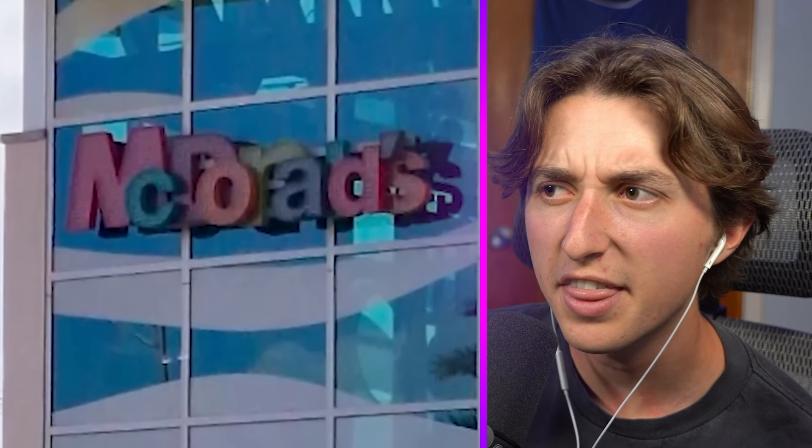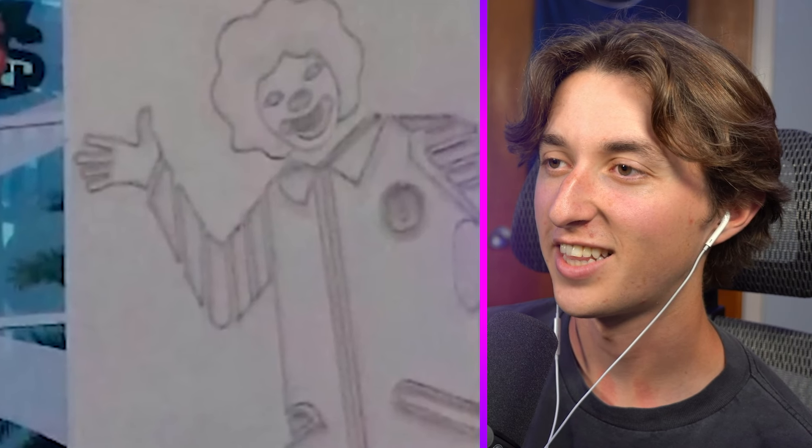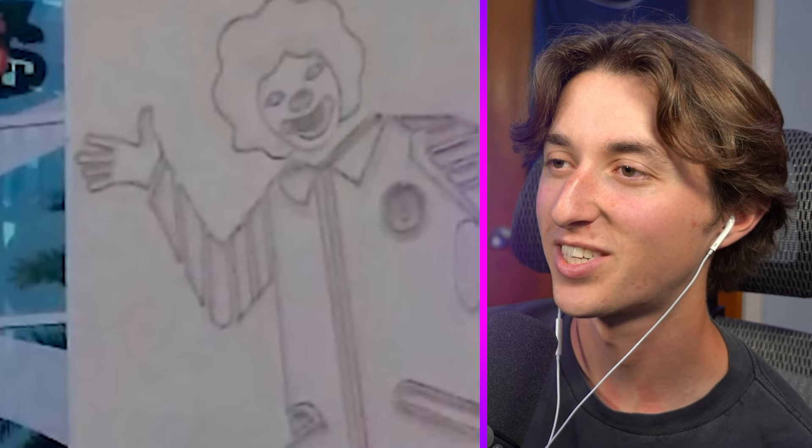'McDr. Coads' — what is it supposed to say? McDonald's, I think? Why did they just overlap all the letters of the sign together? That makes no sense. And look at that image of Ronald McDonald next to the sign — he looks so scary.